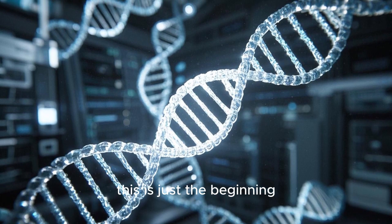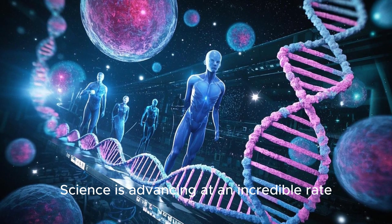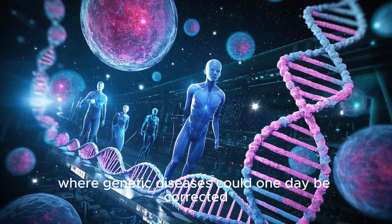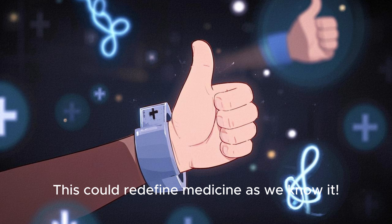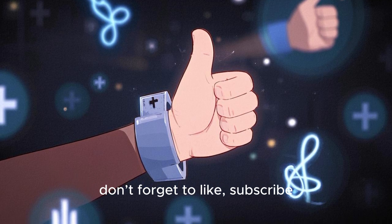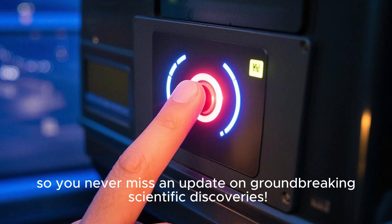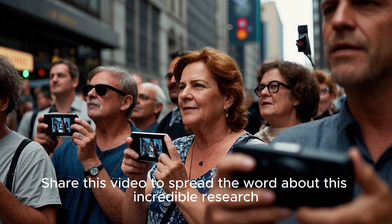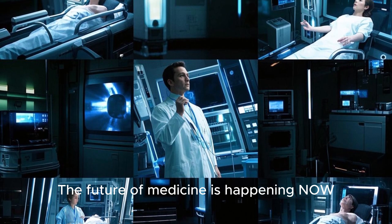The truth is, this is just the beginning. Science is advancing at an incredible rate, and we are now stepping into an era where genetic diseases could one day be corrected before they even develop. This could redefine medicine as we know it. If you found this video informative, don't forget to like, subscribe, and hit that notification bell so you never miss an update on groundbreaking scientific discoveries. Share this video to spread the word about this incredible research. The future of medicine is happening now, and you don't want to miss it.